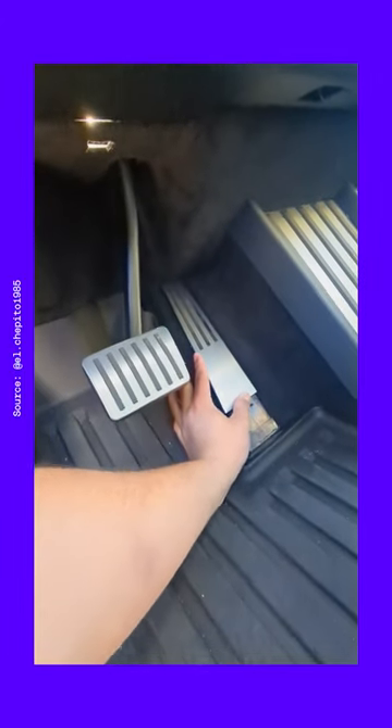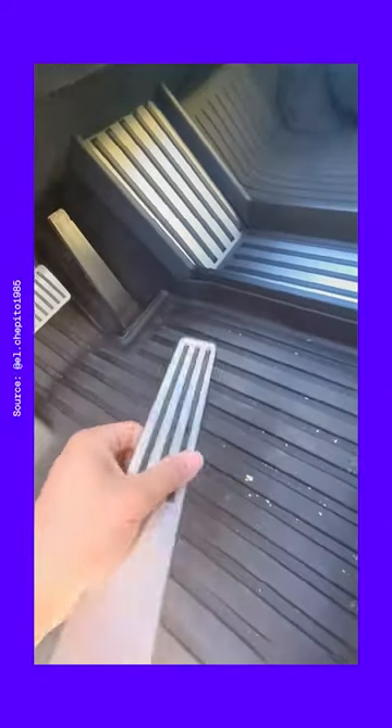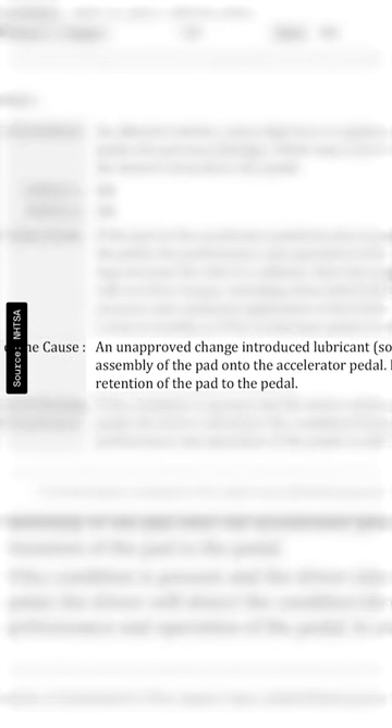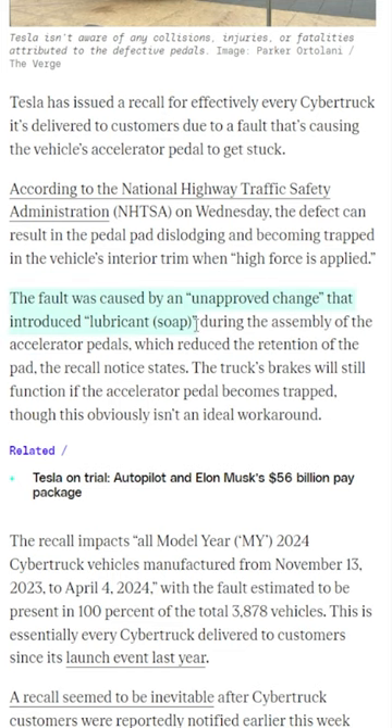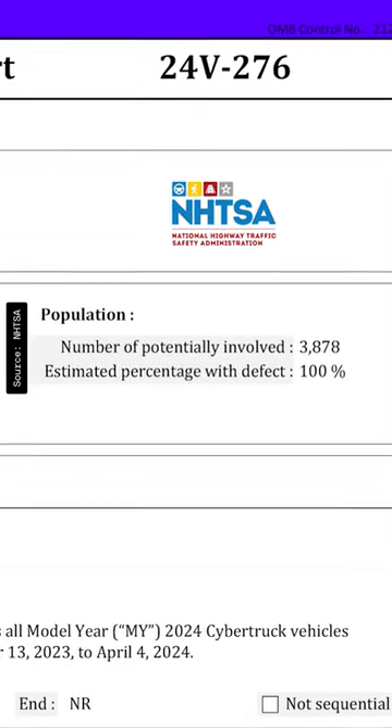On Wednesday, the National Highway and Traffic Safety Administration indicated that a defect can cause the pedal pad to dislodge and get trapped in the Cybertruck's interior trim when high force is applied. Apparently soap was introduced to the pads while the Cybertrucks were being manufactured, and Tesla is now issuing a recall for every Cybertruck it's made.